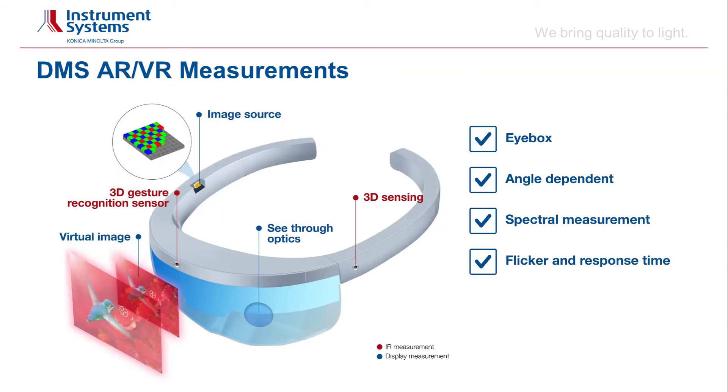AR-VR head-mounted devices have multiple integrated components and features like the see-through optics, the virtual image and the image source, as well as a number of sensors. With the DMS, we can realize virtual image and see-through optics measurements. The measurement parameters are the so-called eye-box or qualified viewing space, which requires a system allowing for angular-dependent tests in combination with a spectrometer. Flicker and response time is measured with a fast photometer.